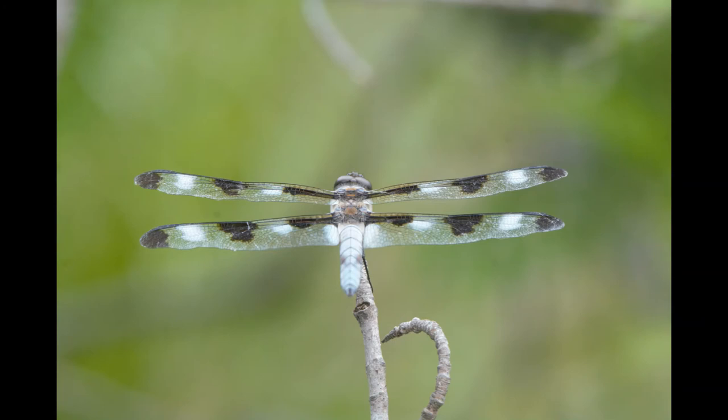You can observe two major families of Odonata: dragonflies and damselflies. Details about the differences between these families will be found in the following video.